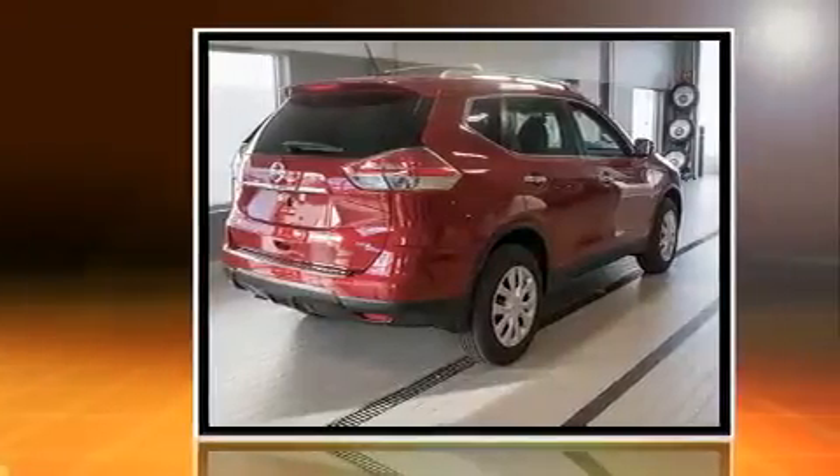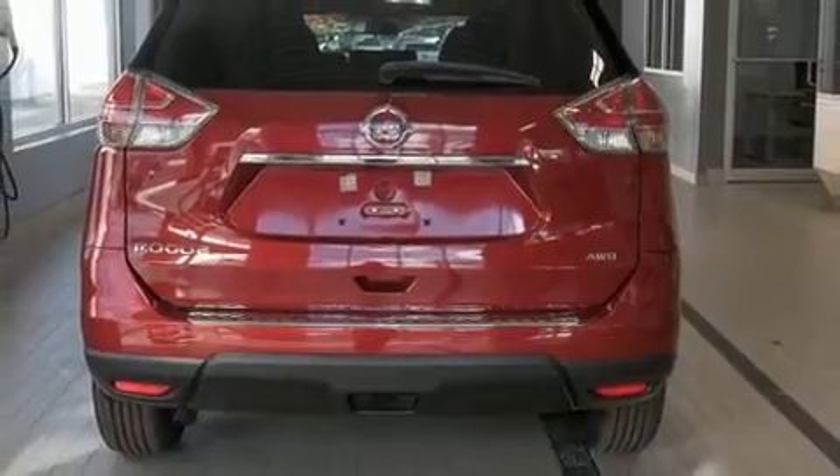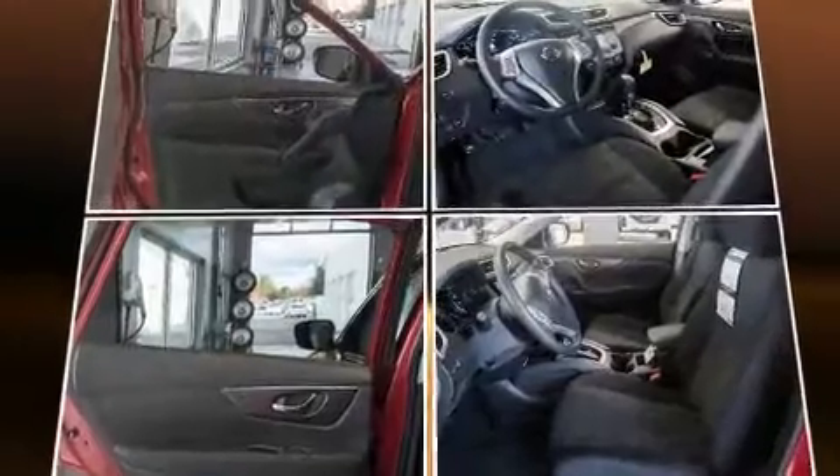It's equipped with tons of terrific amenities, but it won't break your budget. Such as remote keyless entry, a rear window wiper, one-touch window functionality, a trip computer, and much more.